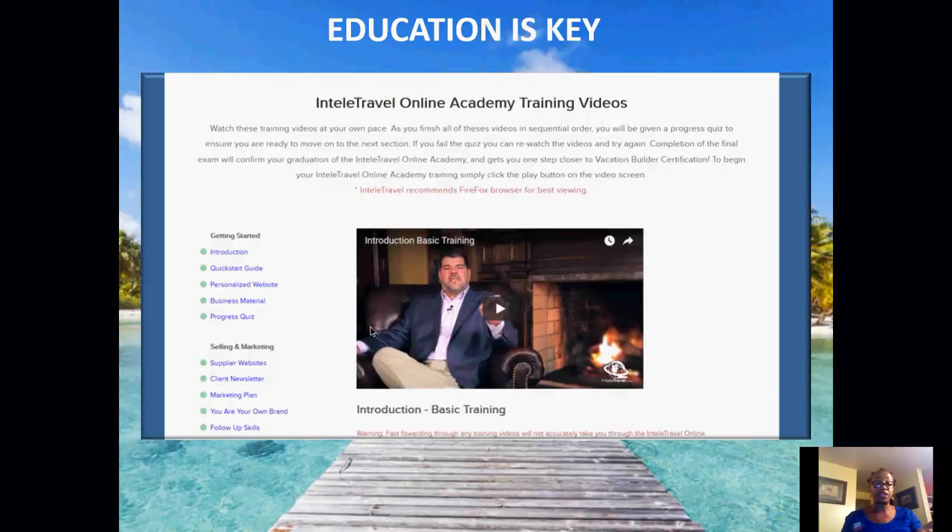With IntelliTravel University, as you complete each section it will become green, letting you know you've completed each section until you do the final exam. You do not have to complete IntelliTravel University in order to book travel — you can start booking travel immediately as you become a business owner.